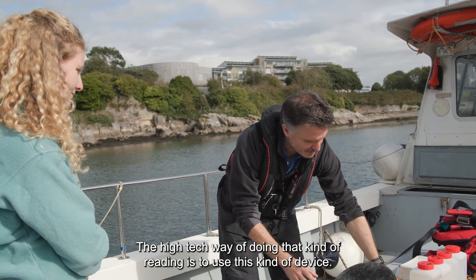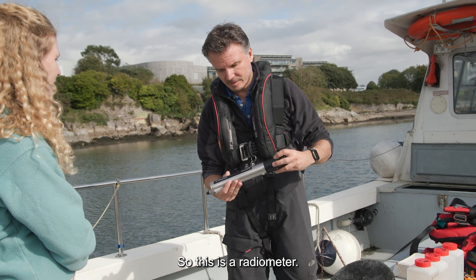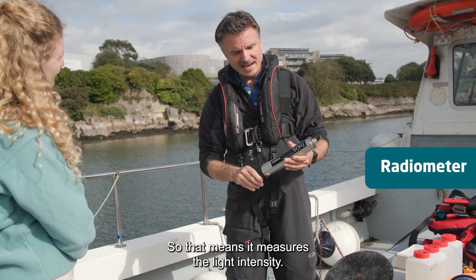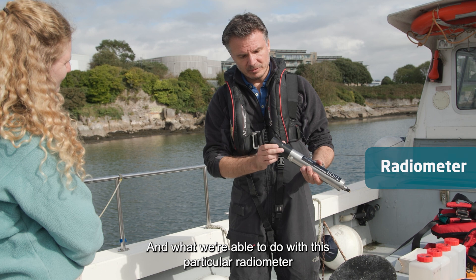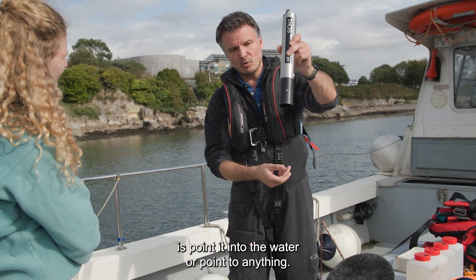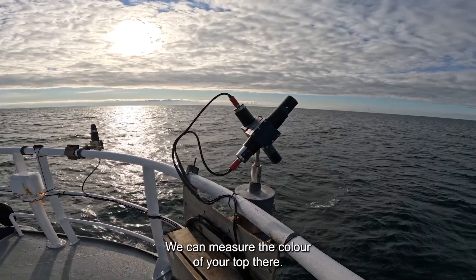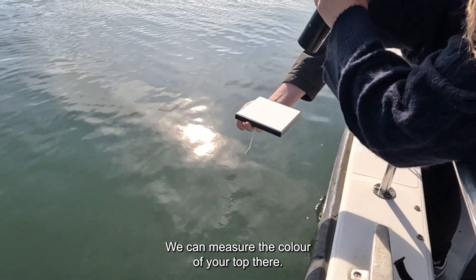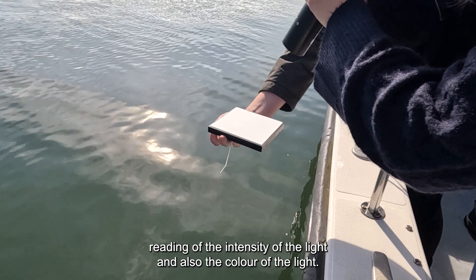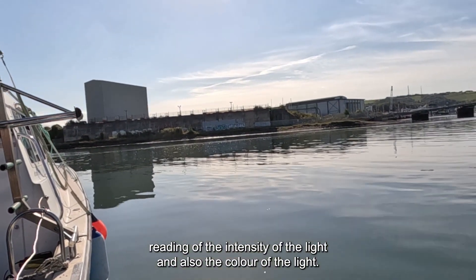The high-tech way of doing that kind of reading is to use this kind of device — a radiometer, which means it measures light intensity. With this particular radiometer we're able to point it into the water or point it at anything. We can even measure the colour of your top, which means we can get a very exact reading of both the intensity of the light and the colour of the light.